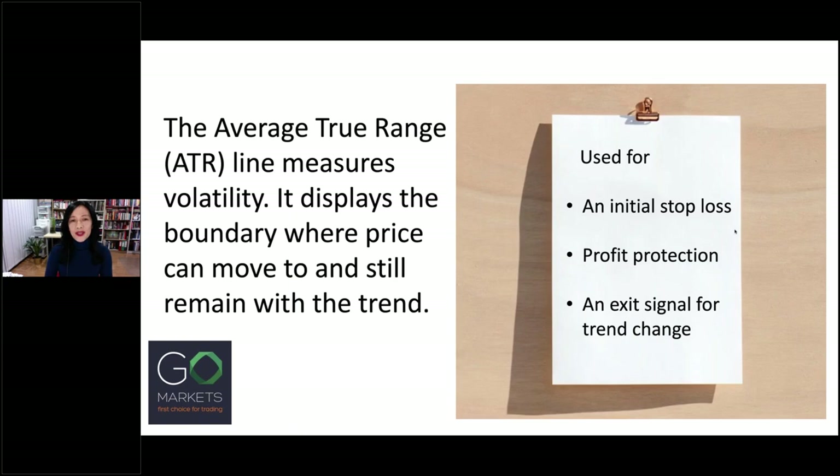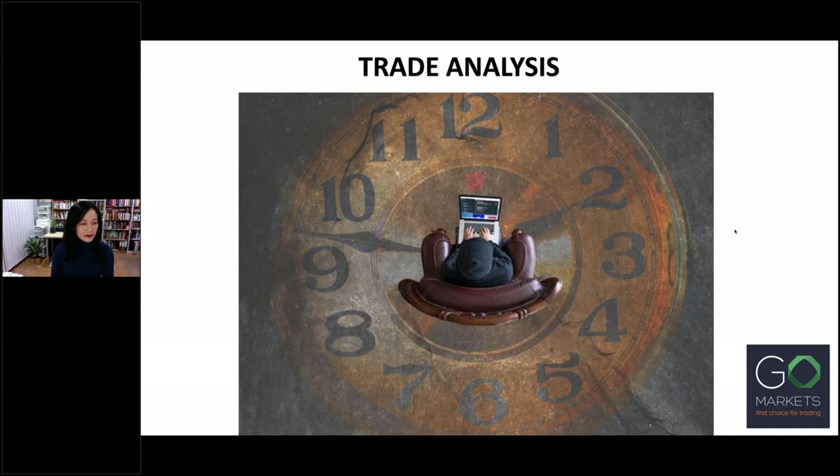For those who are not familiar, I just want to briefly explain the use of the ATR line. The Average True Range, ATR line, is used to calculate my stop loss — this is where I get out of a trade if I'm wrong. The ATR measures volatility of how price moves. It displays the boundary where price can move to and still remain with the trend. I use the ATR line as an initial stop loss when I open a trade. If my trade goes into profit, I use the ATR line as a trailing stop loss — this means the stop loss moves up as profits go up. If price crosses to close past the ATR line, then it's a sign of a trend change and a signal to exit.